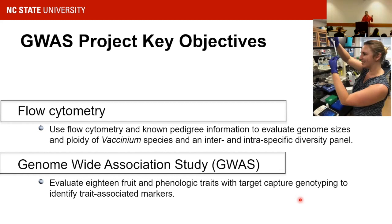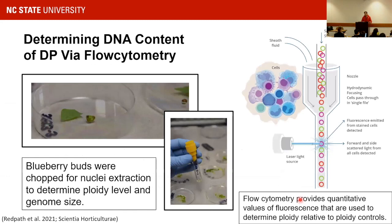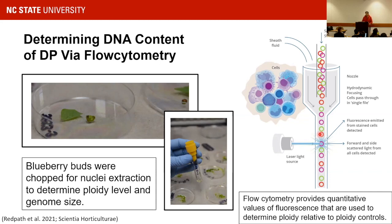In order to know the ploidy level, the first thing we did was flow cytometry. For flow cytometry, you extract the nuclei from the leaf or flower buds and then use the flow cytometer to measure the DNA content. For this project, we used flower buds — they tend to be the best tissue. We used propidium iodide (PI), which is more accurate than other dyes for measuring the ploidy level and DNA content.